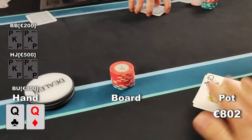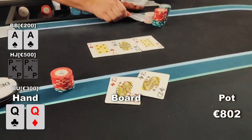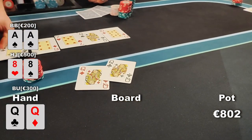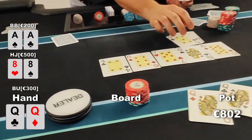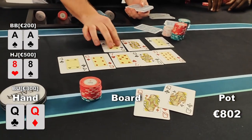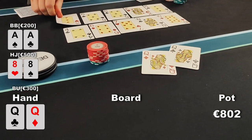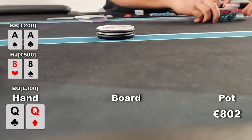We show our hands: the big blind shows pocket aces and the hijack shows pocket eights. We need some queens, and on the first run we actually see a queen on the flop — we hold up on this one. The other two boards favor the big blind, who holds up with his aces. We don't lose that much money because of the side pot, but yeah.